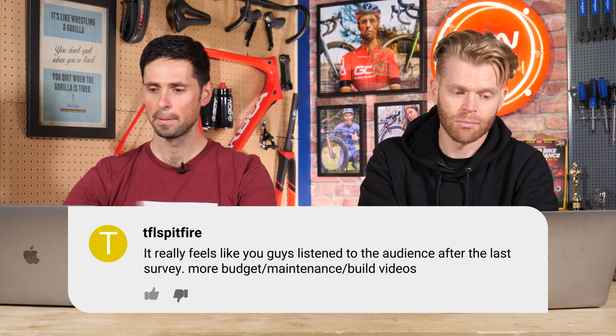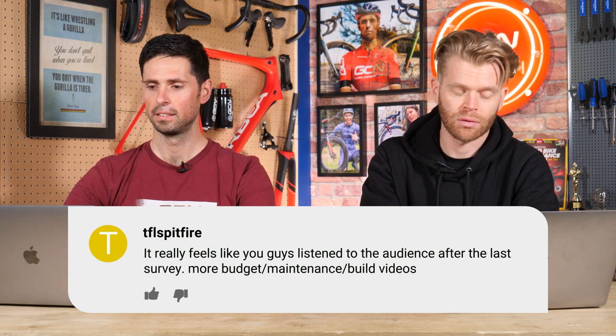They say it feels like you guys really listened to the audience after the last survey — more budget maintenance and bike build videos is what they want. We do listen to the comments, and that is a good example.